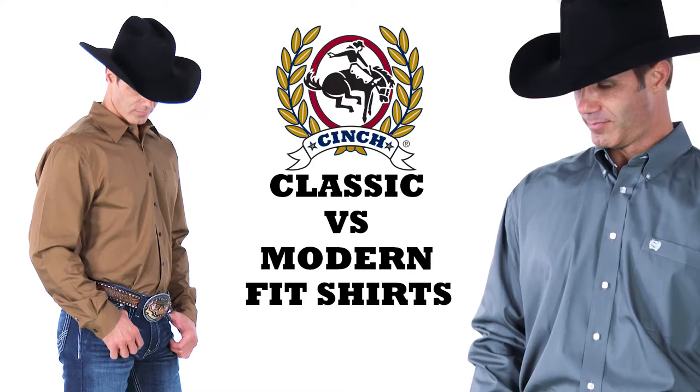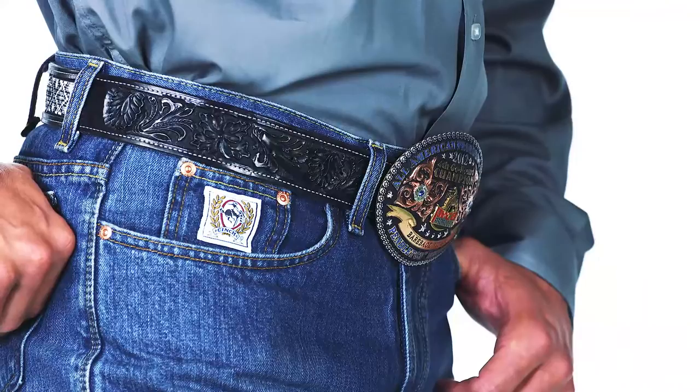Cinch Classic Fit shirts are made larger and longer than the majority of other men's shirt brands on the market today. When we started Cinch in 1996, we wanted to make great fitting shirts for all the things cowboys do, like swinging a rope, dogging a steer, or riding a bronc.